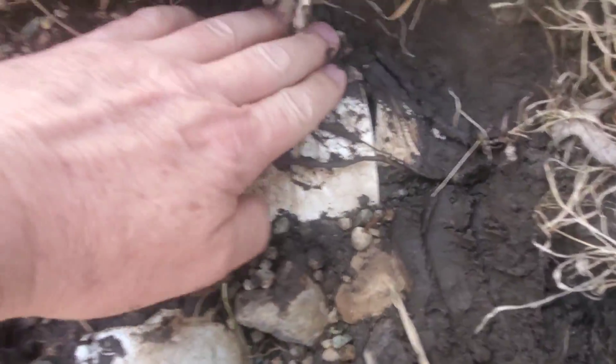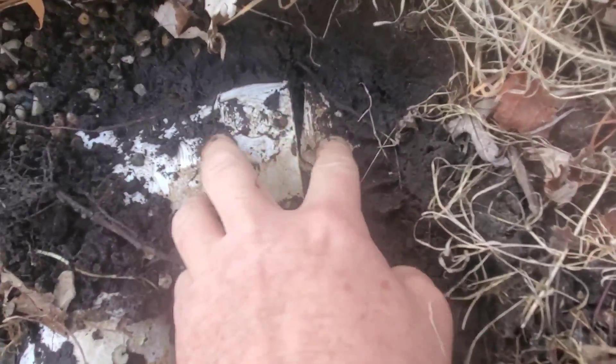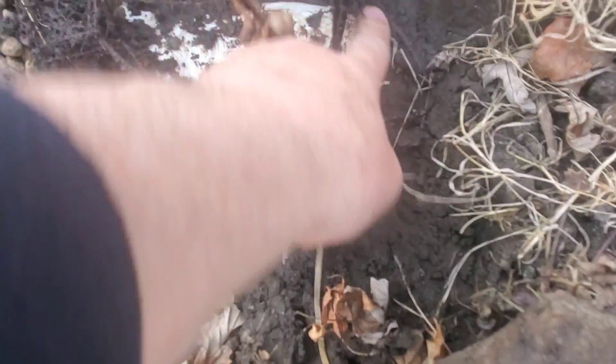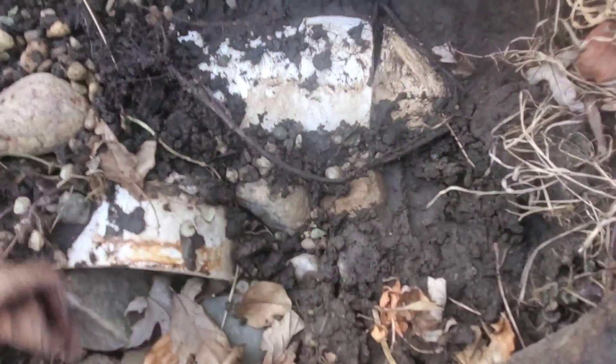We see this with PVC — this is why I don't use PVC here in Michigan. The way the ground has settled, this just came right apart at the joint, and it doesn't matter, you can't just glue it. We've got a pipe that was coming into this.